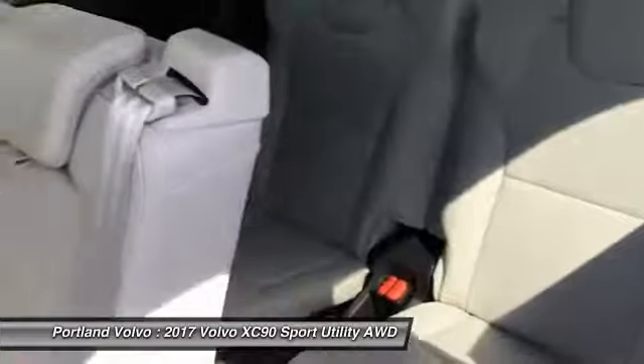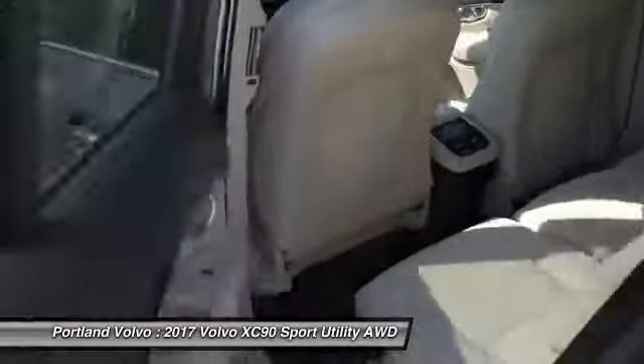You're also going to have plenty of options on here. You're going to have blind spot information system and rear air conditioning for your passengers. Three rows of seats, very easy to get into, and those seats will fold down very, very easily.